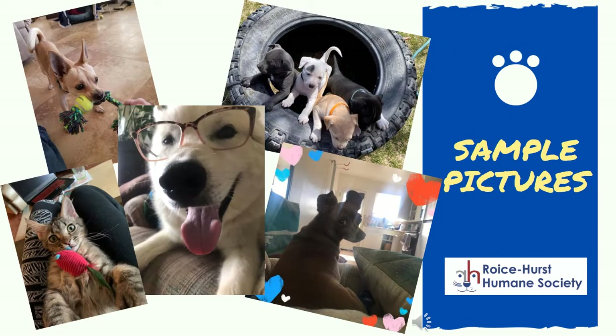Here are some sample photos we've received from some of our fosters. You can see they've made great use of props, lighting, filters, and apps to show off the foster pets. Creative use of photos gives potential adopters a little idea into the character and habits of these pets.